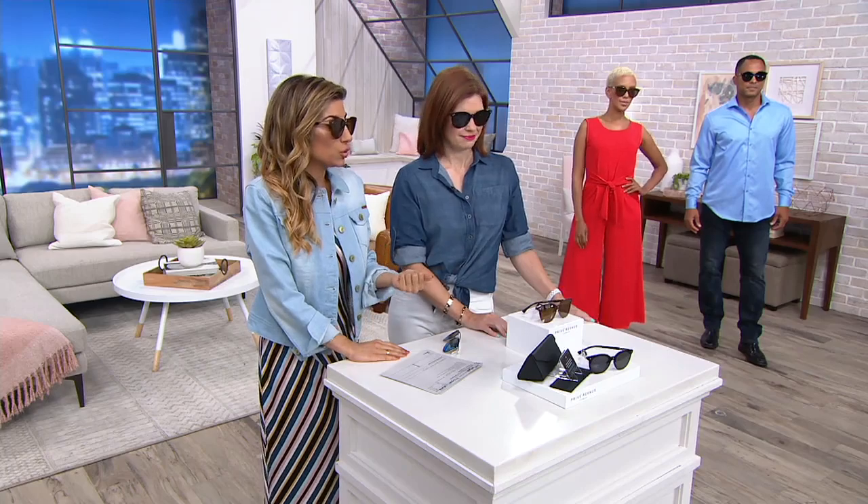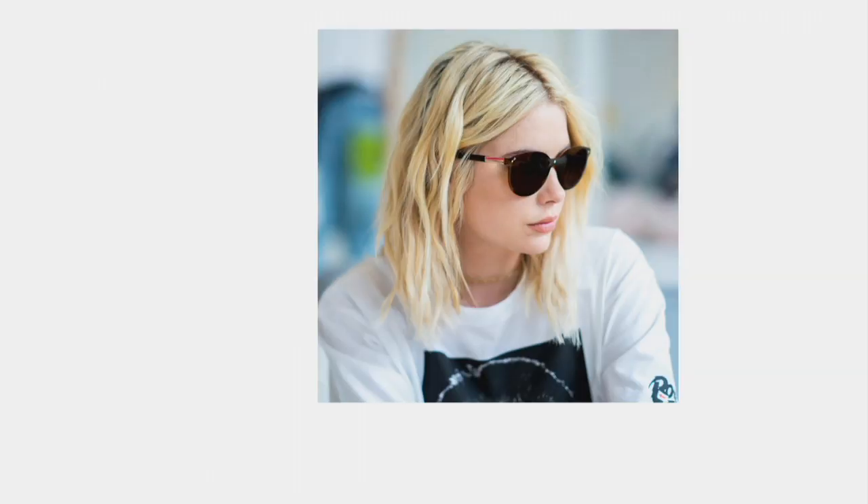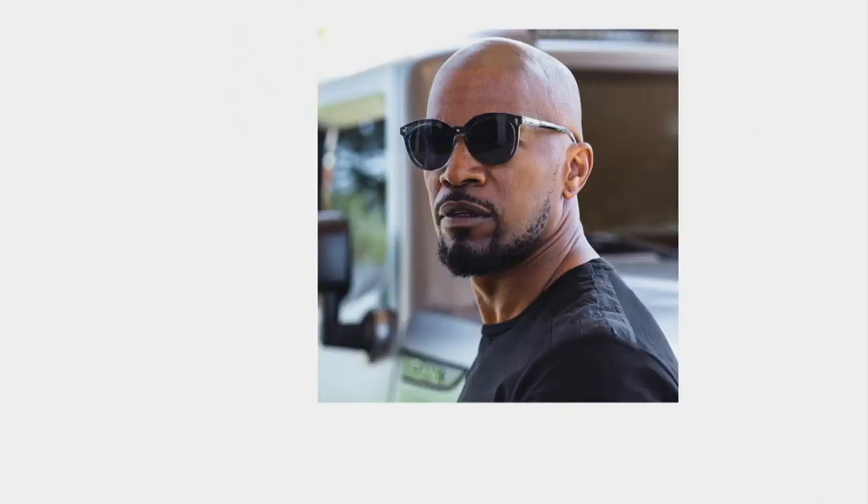These look good on everybody. You know the celebrities that are behind this brand — Oprah chooses this brand, Ashley Benson, Jamie Foxx. These people are celebrities, but they have different shaped faces, different skin tones. These glasses look good on everybody. They're different genders — exactly, they are unisex.